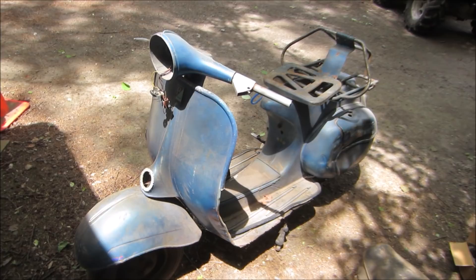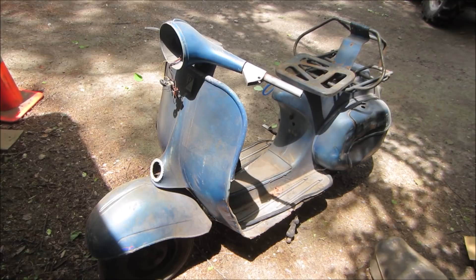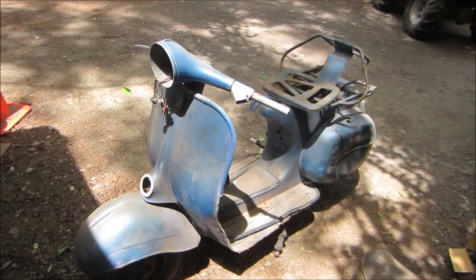Hey guys, how's it going — another yard sale vlog. Doing some rearranging in one of the garages; some stuff is leaving and some stuff has come in. We need to kind of clean up, and I figure it's a good time to turn the camera on and answer some questions.